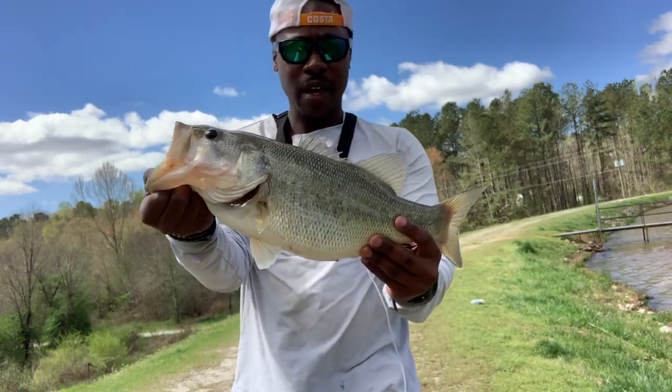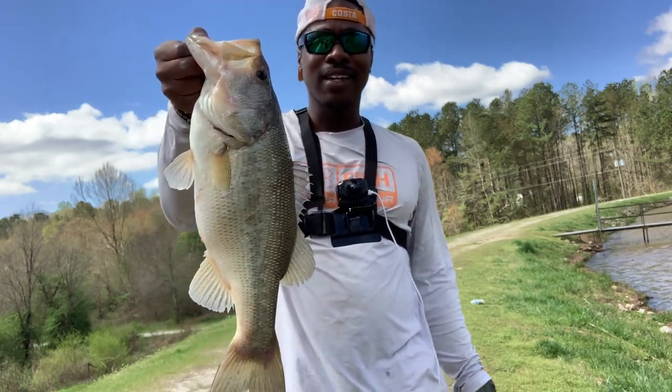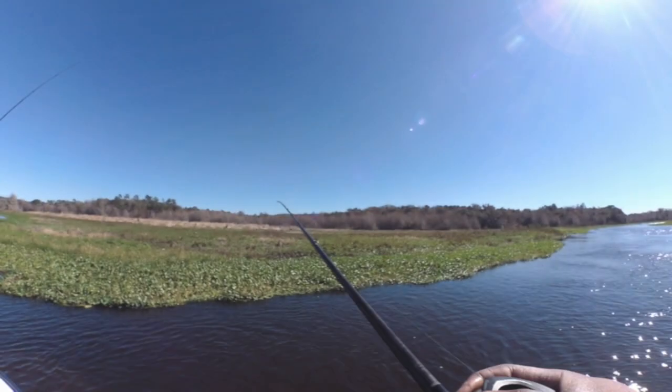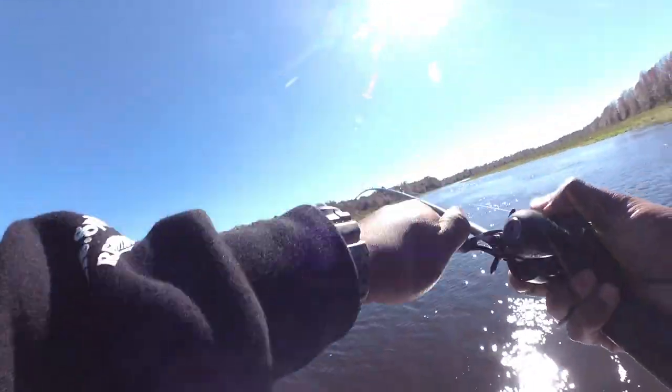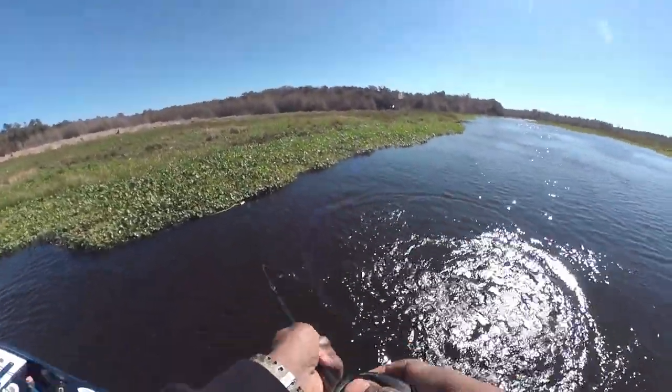First fish of the day — got a chunky five pounder, solid little fish. Can't beat that spinnerbait in super muddy water. Let's release it and get another one. Mud fish — yeah!